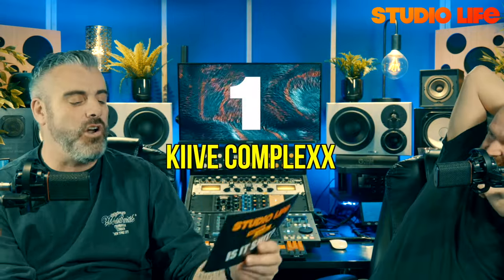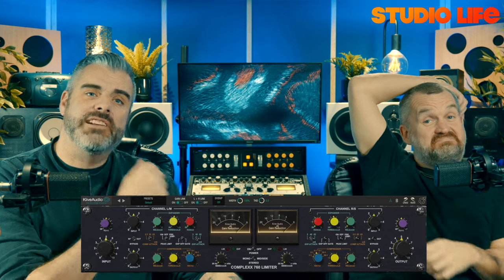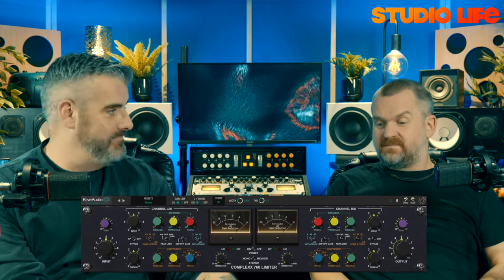In at number one is the Kieve Complex 760. We reviewed it not that long ago. It was an unexpected one for me — I wasn't aware of the Complex by ADR in 30 years of engineering. But John Bonham and others used it on their drum mix, and you can see why. The clever trick is that as well as a compressor it's also an expander, and by getting the ratio of expander to compressor just right with the attack and release you can get this amazing groove going. I love it.